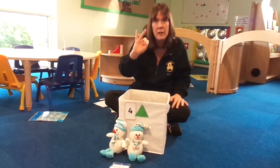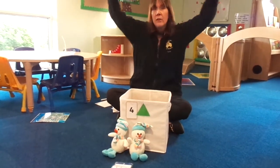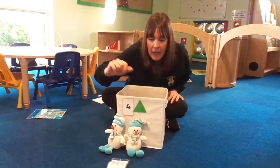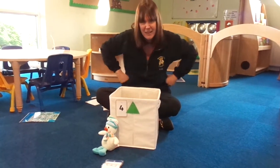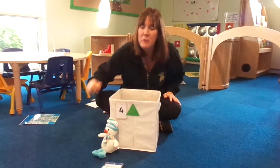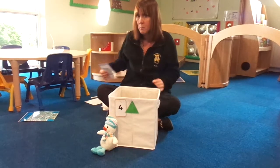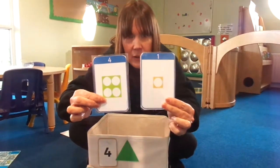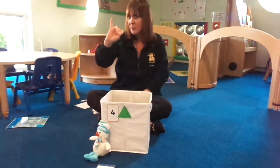Two little snowmen all made of snow. Two little snowmen standing in a row. Out came the sun and shone all day and one little snowman melted away. Well done, we'll take him away. Put him in the box. How many are left? We can see it's a small number. There's only one. We need to change the number. Which one is number one? Is it this one or this one? Well done, it's this one. There's number one. Can you show me one finger? Well done.